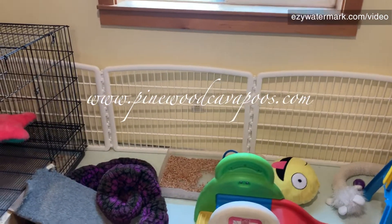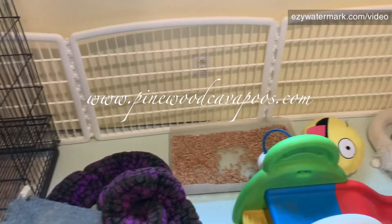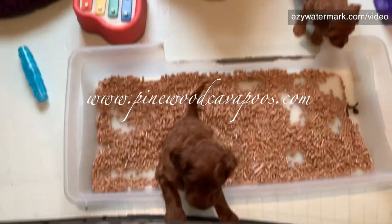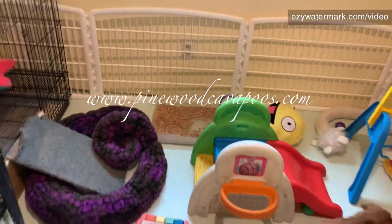Otherwise they don't have trim on the very bottom — they would get down there and chew on it, since it's not puppy safe. You don't need little towels. So this is their little play area.